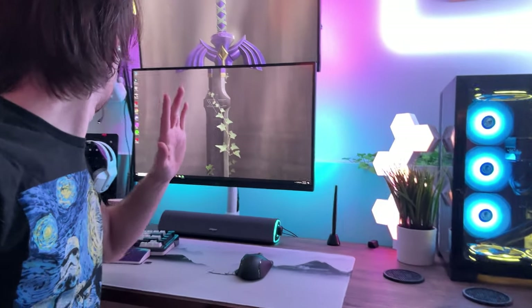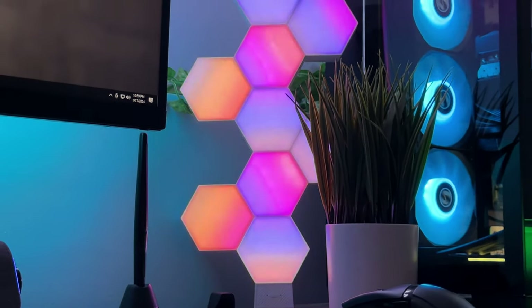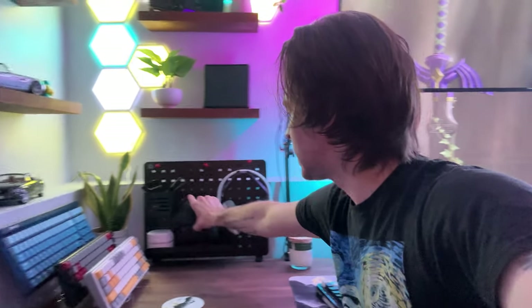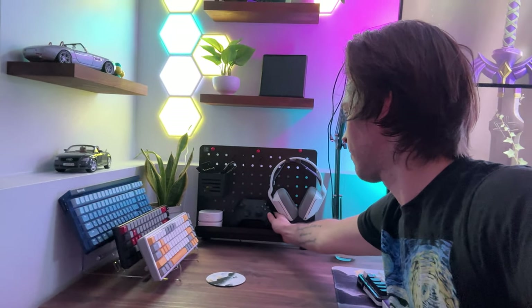One more thing about RGB — I also recently just got this pegboard, which I really like. Got a spot for one of my headsets. I can finally put my controllers someplace. They used to just sit upside down on my desk because I had no other spot for them. And then someone said, 'Dude, you're going to wear out your triggers.' So now I put it there. It looks nicer.